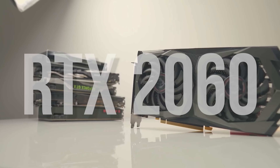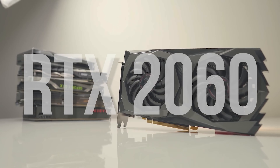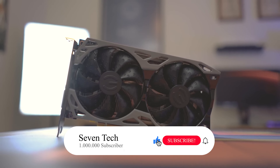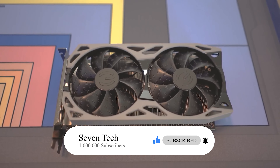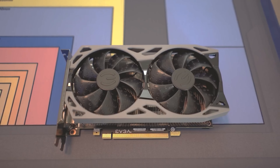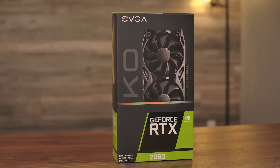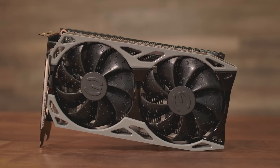Number 4: RTX 2060. The NVIDIA GeForce RTX 2060 is a high-performance graphics card designed to deliver an immersive gaming experience. With its Turing architecture and 1920 CUDA cores, the RTX 2060 offers solid performance and impressive visual quality. This graphics card is optimized for gaming at 1080p and 1440p resolutions, and its ample 6GB GDDR6 video memory ensures smooth performance even in the most demanding games.